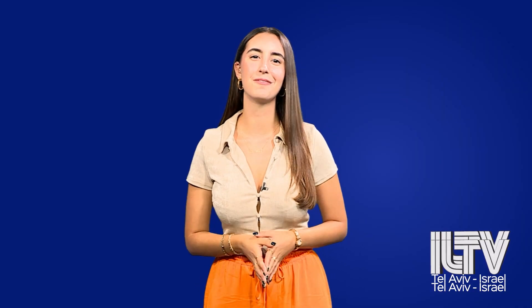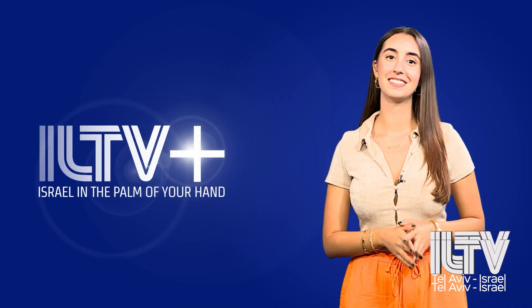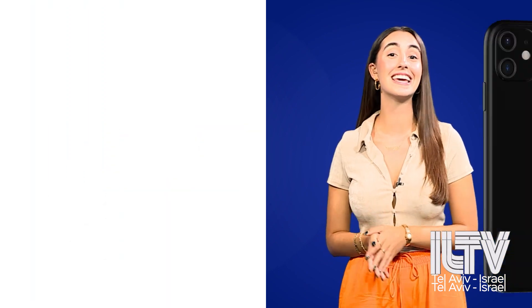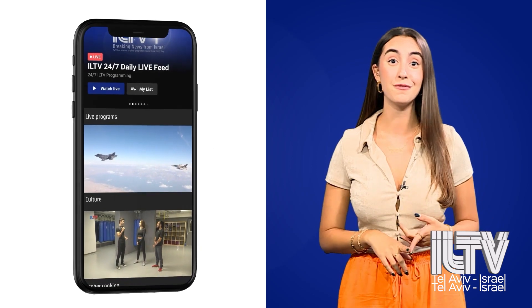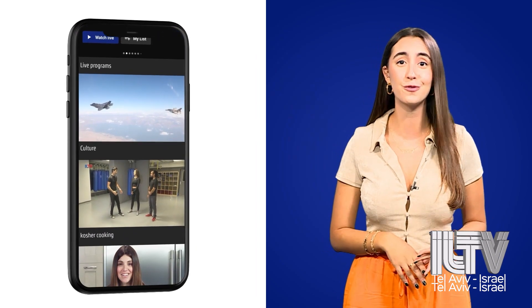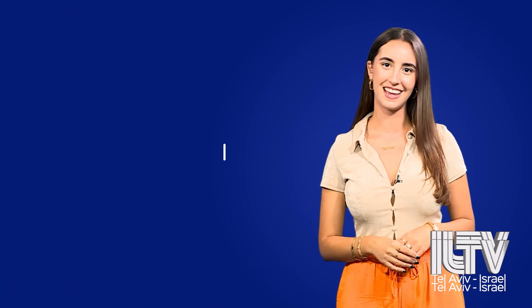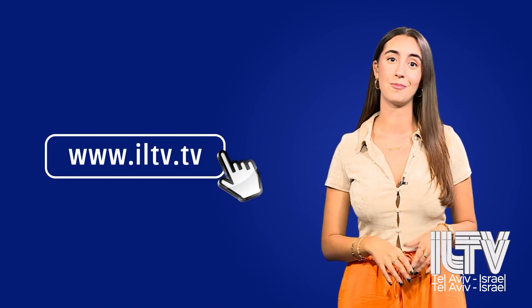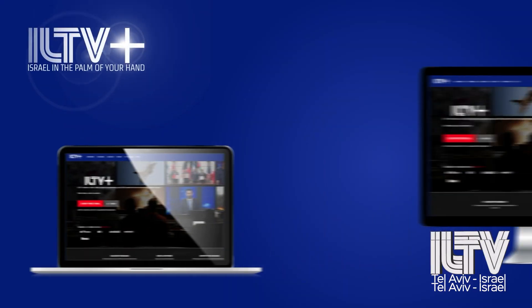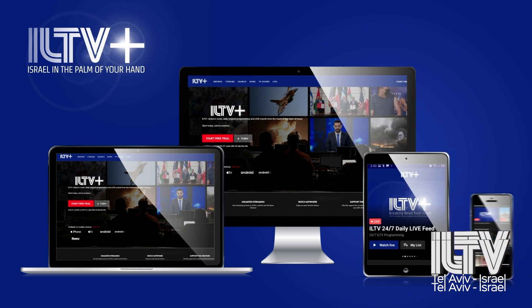Hi everyone, it's Emmanuel Kadosh. I wanted to invite you all to subscribe to ILTV+, where you can find our daily news and updates about Israel — and not only that, but live feeds, entertainment, our kosher food show, and so much more. Your subscription to ILTV+ helps us grow and create more content while also supporting the state of Israel. Our app is available on all platforms and devices, so I'll see you guys there.